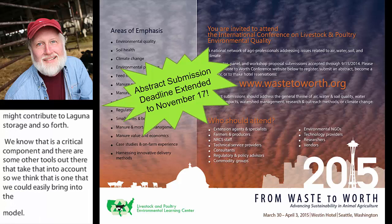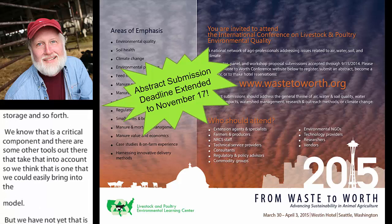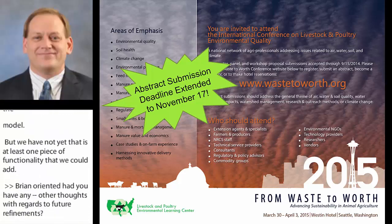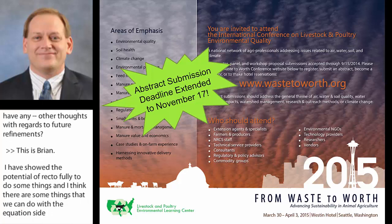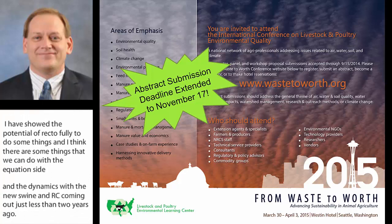Brian, do you have other thoughts on future refinements? This is Brian. I've shown the potential of the tool to do some things, and I think there are things we can do on the equation side and the dynamics with the new swine NRC that came out just less than two years ago. There are some improved equations on the animal side and nutrient retention composition, so I think there's some updating we can do there.